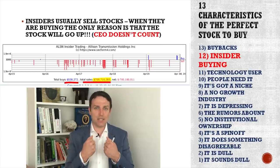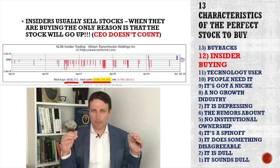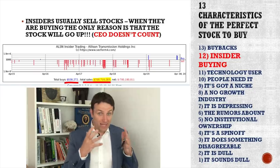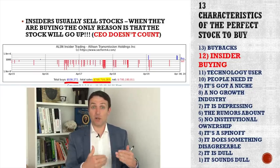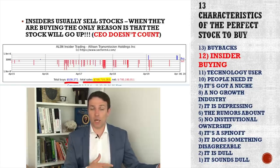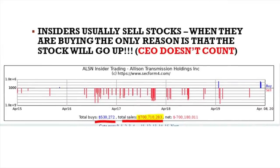Another characteristic is insider buying — not just CEO buying, but when middle and upper management are buying shares at market prices. They do that for only one reason: they think the stock price will go up. Usually insiders are net sellers because they want to cash in on options and free shares. For example, Allison Transmission over the last five years shows total insider buys of $530,000 versus total insider sales of $700 million. That is typical insider selling activity.